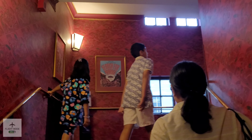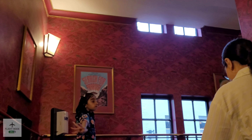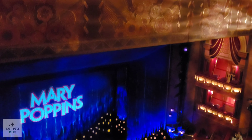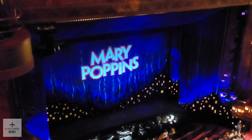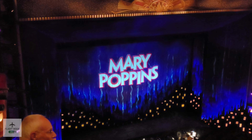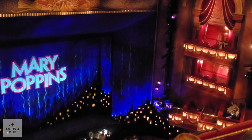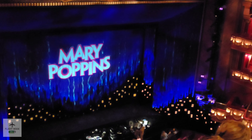We've just spoken to reception and they've said they've upgraded our tickets slightly, so yeah, that sounds good. We're just making our way upstairs to our seats — the kids are excited, as you can see, and they really do enjoy going to the theatre.